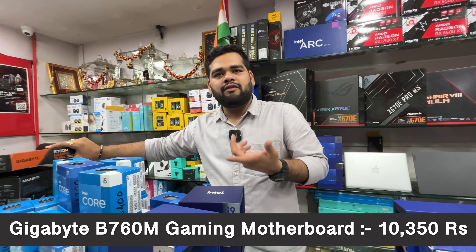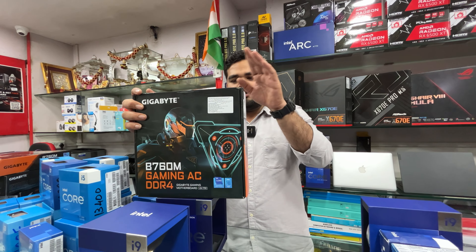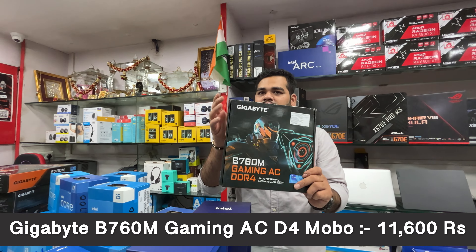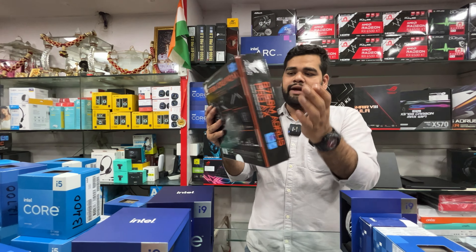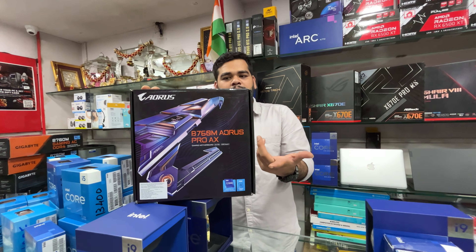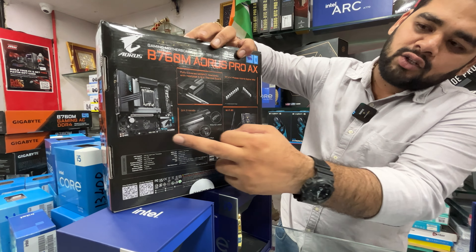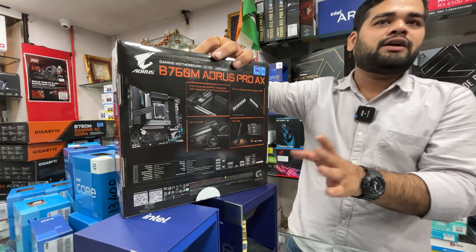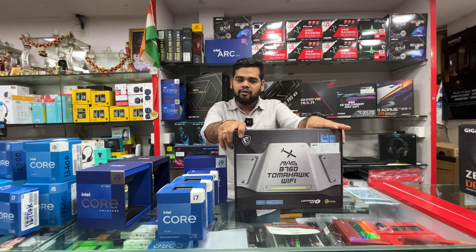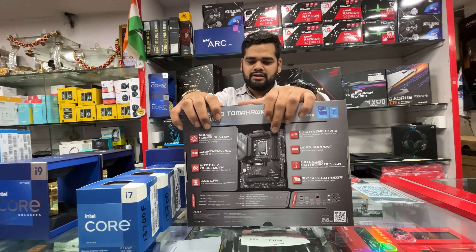The Gigabyte B760M Gaming AC DDR4 — similar to the previous one but with Wi-Fi and Bluetooth — is ₹11,600 with GST. Then from the Aorus series, the B760M Aorus Pro AX in Micro ATX form factor with Wi-Fi and Bluetooth is ₹19,250 all inclusive of taxes. Also the MSI B760 Tomahawk WiFi in full ATX form factor with Wi-Fi and Bluetooth is available — board details on the back.